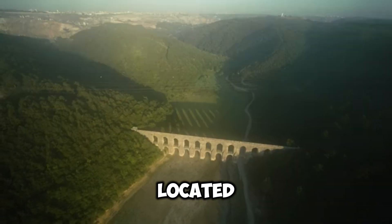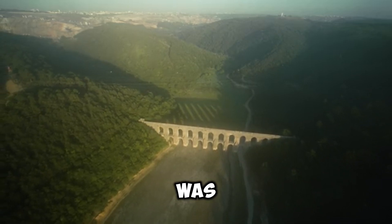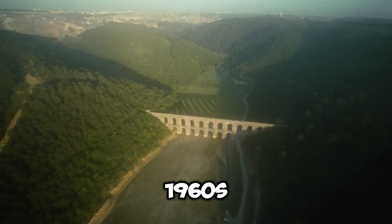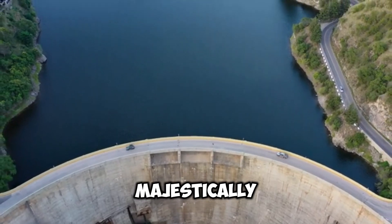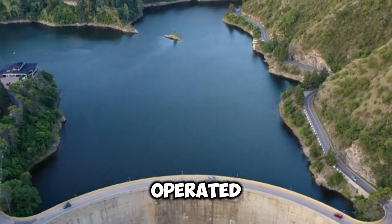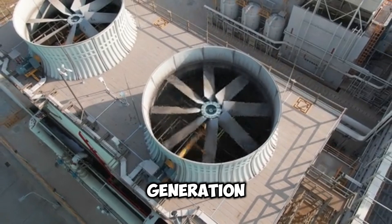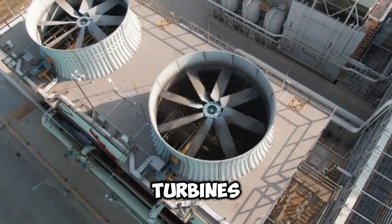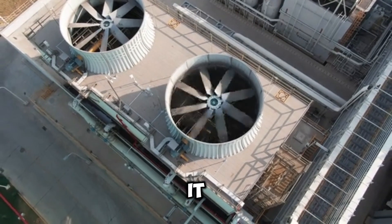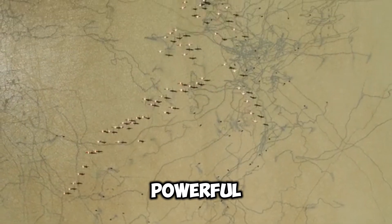Located on the Columbia River in Washington State, Grand Coulee Dam was completed in 1942, with major expansions in the 1960s and 1970s. Standing majestically over the river, this concrete gravity dam is owned and operated by the U.S. Bureau of Reclamation. Its primary purpose is power generation through hydroelectric turbines, with an installed capacity of 6,809 megawatts — the largest hydropower plant in the United States and one of the most powerful dams in the world.